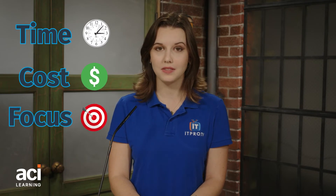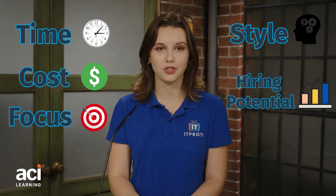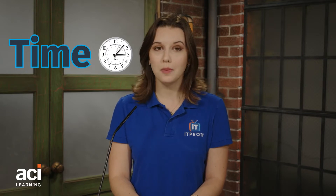Let's explore these options through five variables: time, cost, focus, style, and hiring potential. It can take two to four years to get a degree, and you'll take courses that aren't related to your field of study in order to get a general education. You can earn IT certifications in as little as a few months, but you'll solely be focused on IT and won't have exposure to other areas of study.